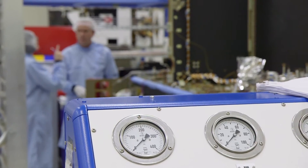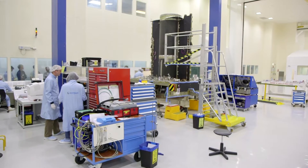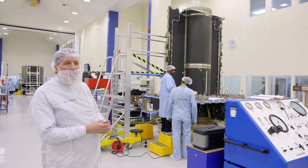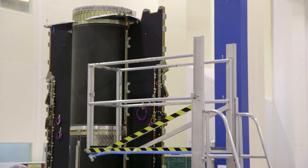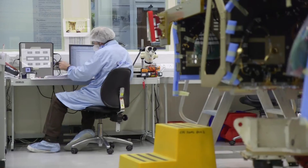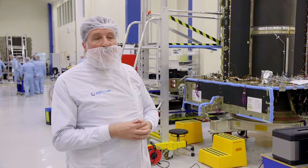Here you can see one of our Eurostar satellites being built. You can see the central cylinder, which is sort of the main backbone of the satellite. The satellite that we have in the museum was the first of this model type, the Eurostar 3000. We have 32 in orbit, and the ones being built are somewhere in the mid-40s.